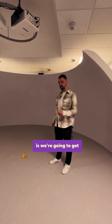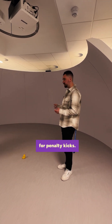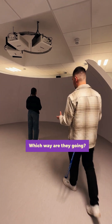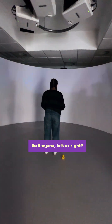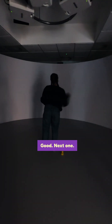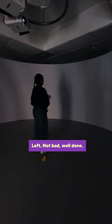What we're going to do now is get Sanjana over here to do a couple of takes for penalty kicks — essentially facing a couple of strikes to determine which way they're going. So Sanjana, left or right? Good. Next one. Not bad, well done.